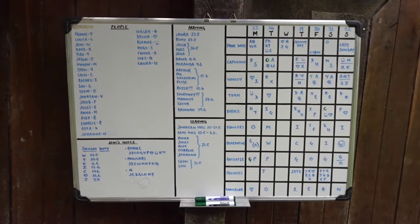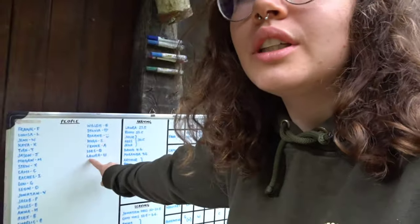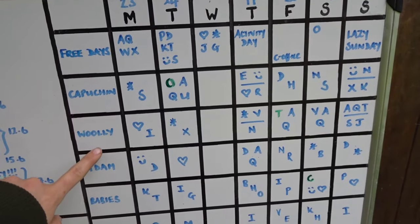To know what we're working on today, every morning we come to the board and we have a letter assigned to our name. Mine is C. Then we check on the board who's on capuchins, who's on woolies, and then we know who's working with which animals for the day.